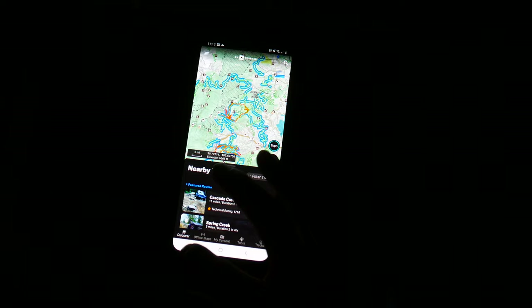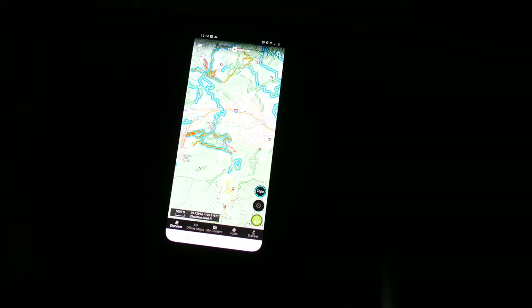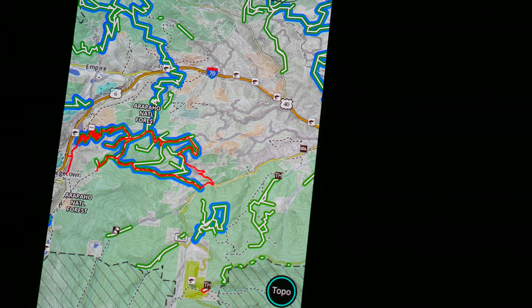My favorite thing about onX without a doubt is its customer service. They're always updating it, constantly adding brand new trails. I know a lot of people say a monthly subscription sucks, but believe me, it is worth it. Not only are all your tracks saved to the cloud, but you can also view and plan your trips online, plan your routes, save them, and access them on any device.